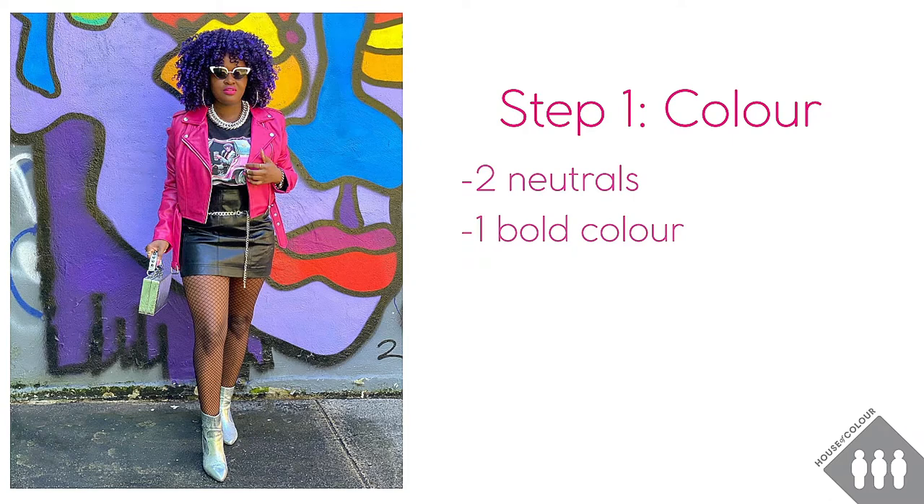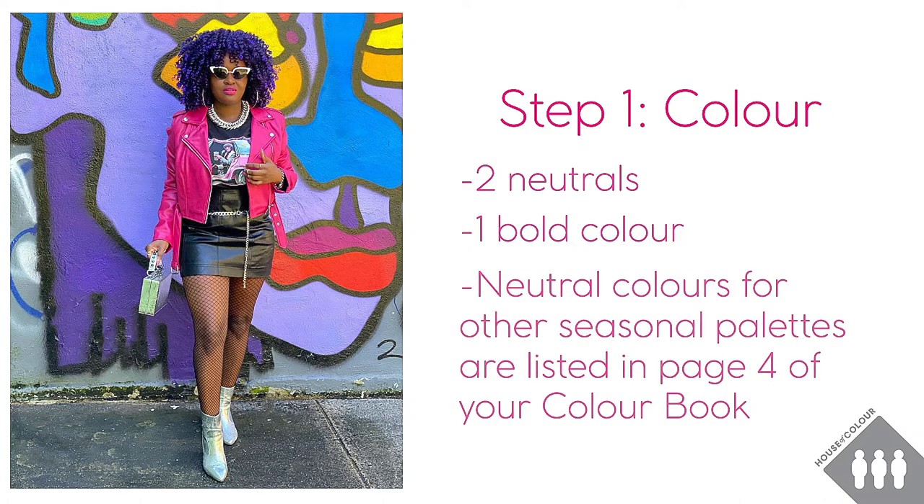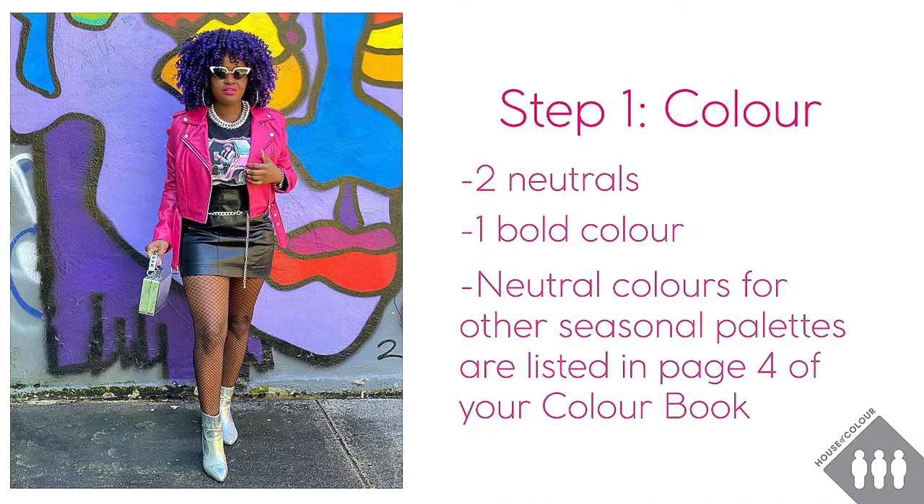So when I go into my wardrobe what I'm going to be looking for are neutral pieces — probably black and silver — combined with a bold colour that gives a high contrast. Now if you don't wear black because it's not one of your seasonal colours, you can try one of the darker neutrals from your own palette, for example the navies, browns and greys.